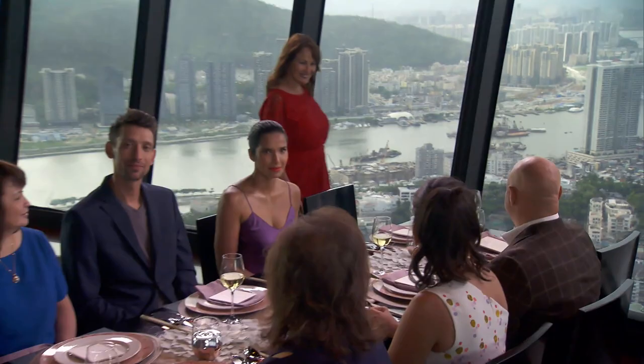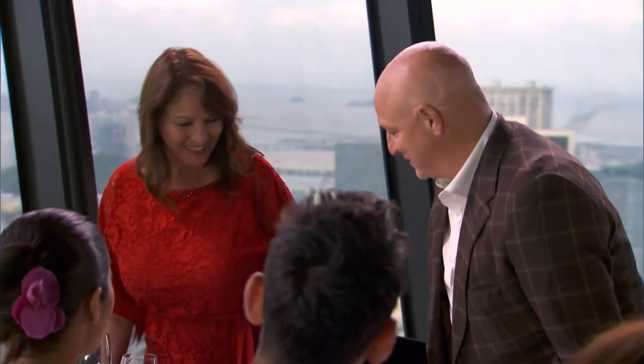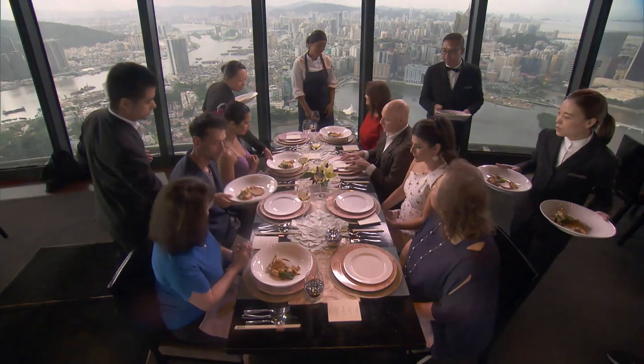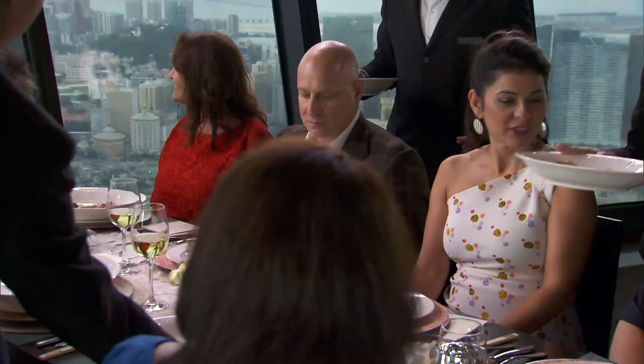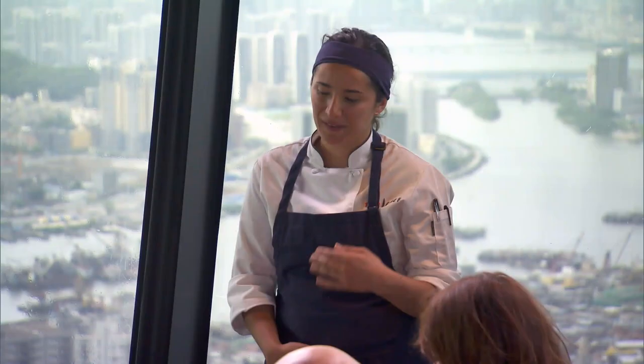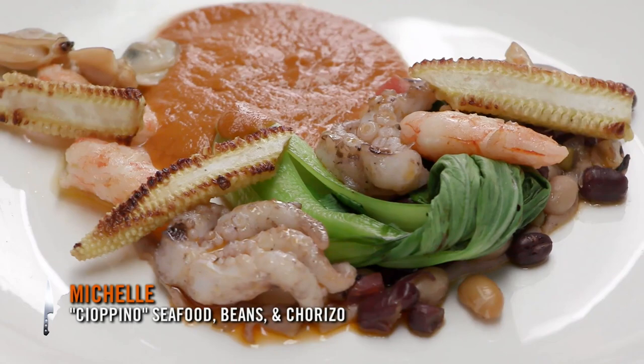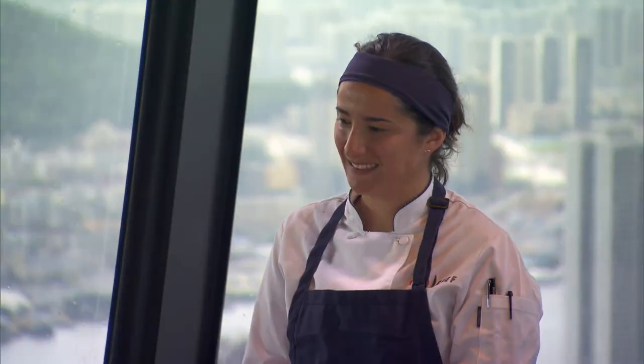I want to welcome Michelle's mom. Michelle has been doing quite well — I think she won the last two quick fires. Hi mom. I wanted to capture the flavors of cioppino, and I wanted to be able to bring my Italian and Mexican heritage into the dish. Well, you may have noticed there's an empty seat here — we'd like you to join us. Thank you.